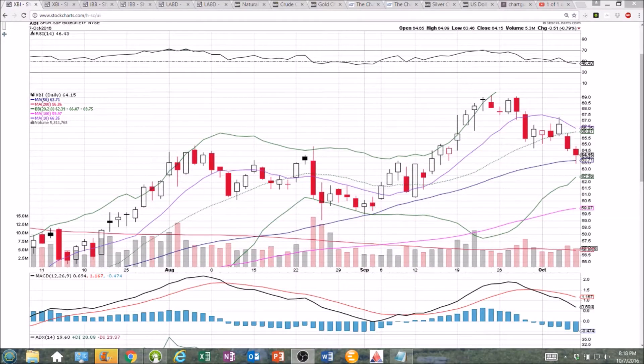Hey everybody, looking at the biotech sector heading into next week, the second week of October. Looking at the daily and weekly time frames: XBI, IBB, and LABD. XBI and LABU charts are very similar, so we'll just look at XBI here.